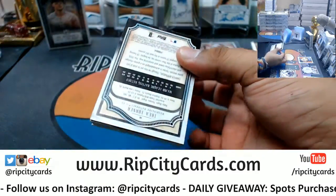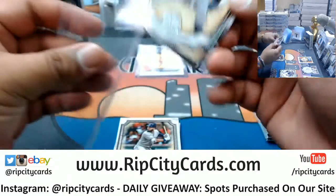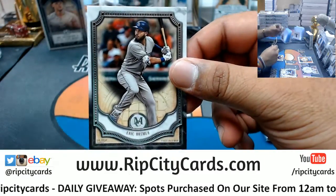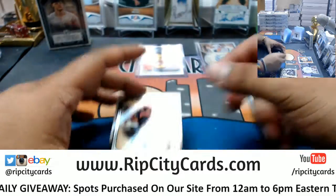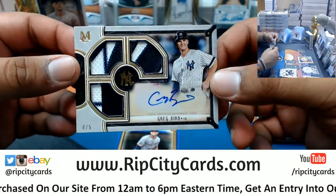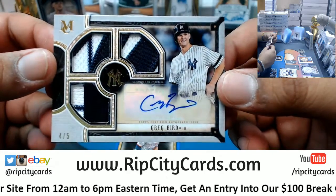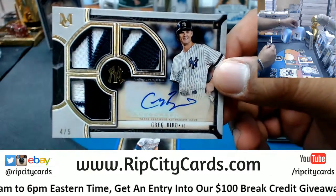Likely the quad relic right here. Got Ernie Banks, Cubs. Eric Hosmer for the Padres. Edwin Encarnacion — oh that's nice — triple relic auto, numbered four out of five for the Yankees.